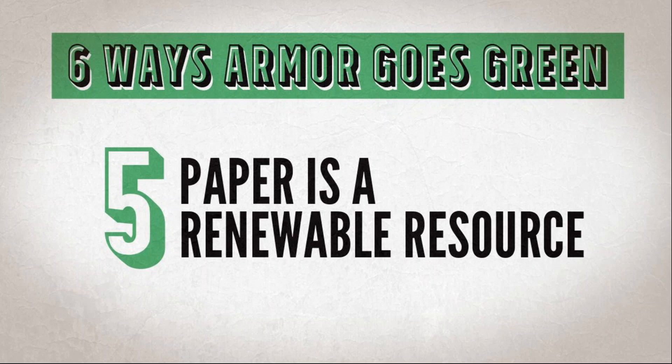At first, everyone was told to use paper bags at the grocery store. Then we stopped — we switched to plastic bags. And then plastic bags fell out of favor and paper bags came back. This is because there really is no silver bullet to save the environment, and sometimes the right thing to do does change.